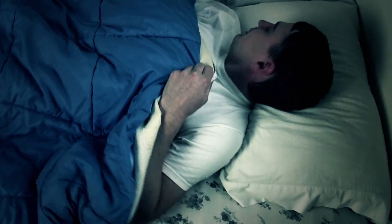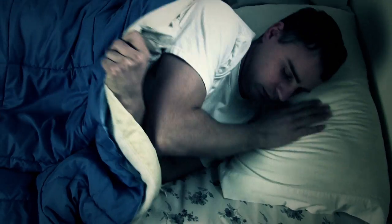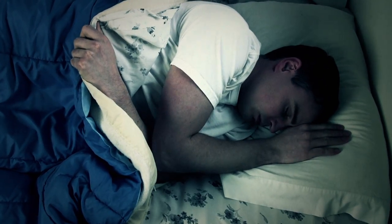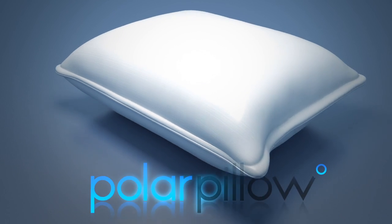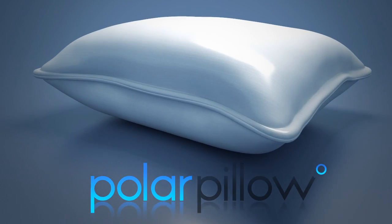So how long does it take you to fall asleep? Did you know that the key to falling asleep lies in lowering your brain's temperature? But stress keeps your head hot. Introducing the Polar Pillow — the amazing new pillow that cools your head so you can fall asleep naturally.